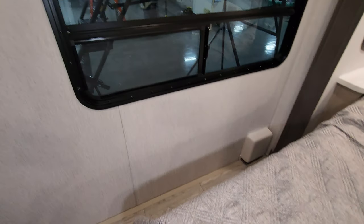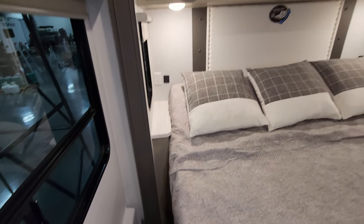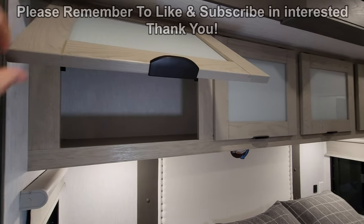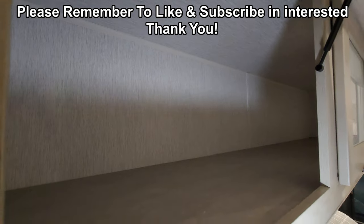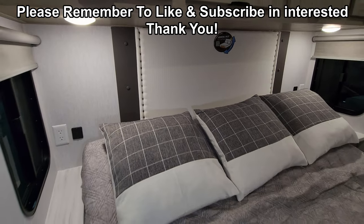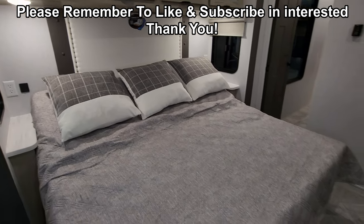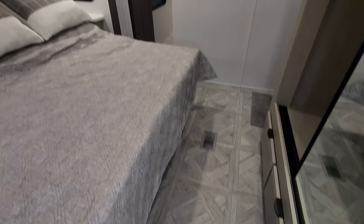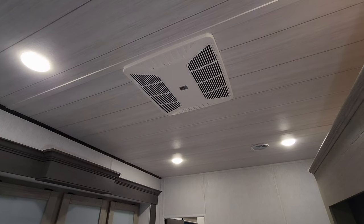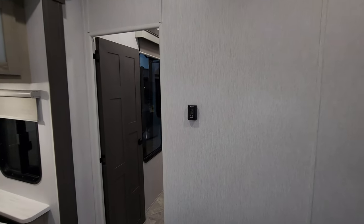There is plenty of room to maneuver around the bed area, with a pretty good amount of overhead cabinet space that has a little shock assist on it. There's an electric outlet and USB charger port on each side, and a little end table on each side of the bed. This one has two ACs — two ducted Coleman ACs — with a digital thermostat to control it on the wall.